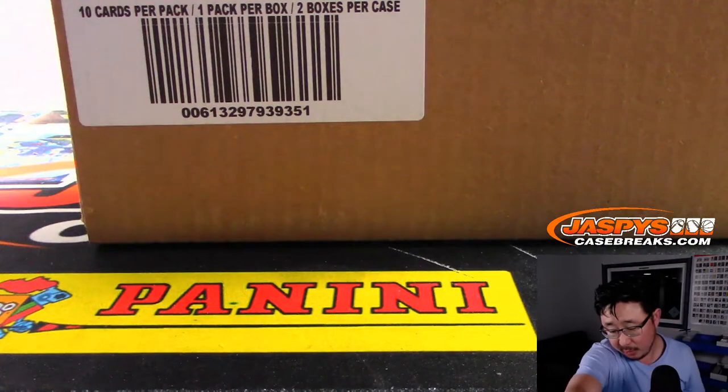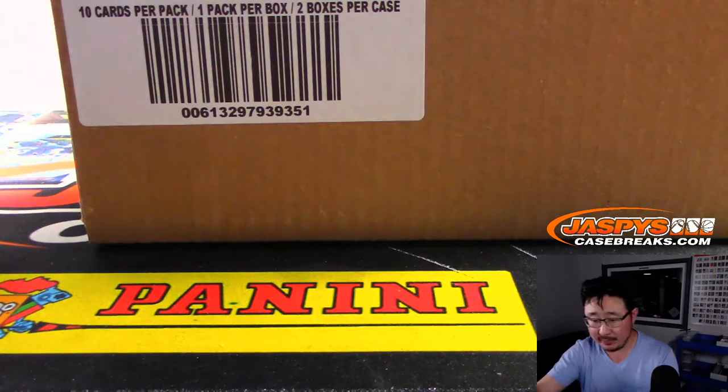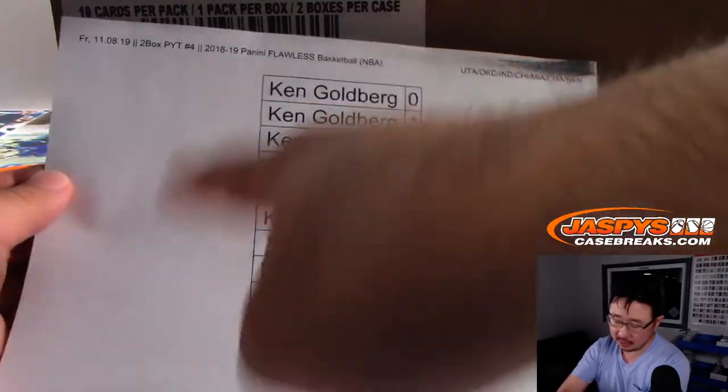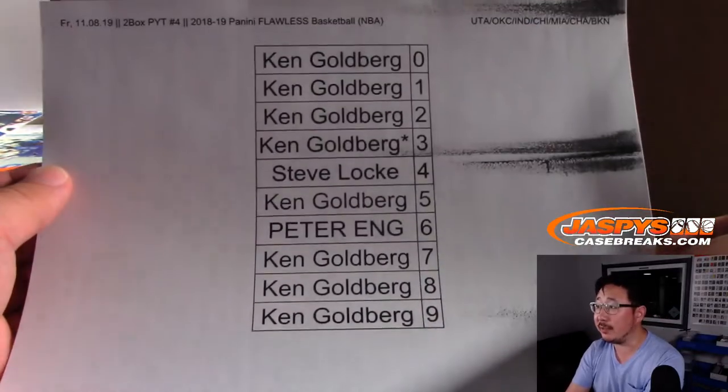Now, you saw some R&B spots right there — random number block spots. I think everyone's familiar with those by now. There's the results of that one.